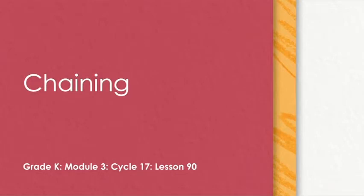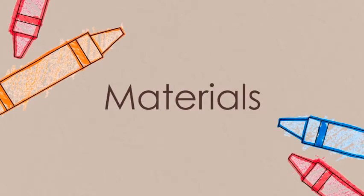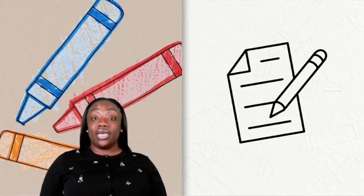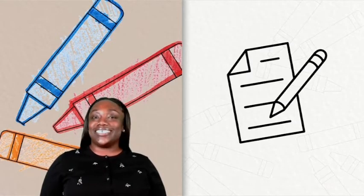Hello, and welcome to our lesson for today. Our focus for today's lesson is chaining. The only materials you'll need for today's lesson is a piece of paper and pencil.